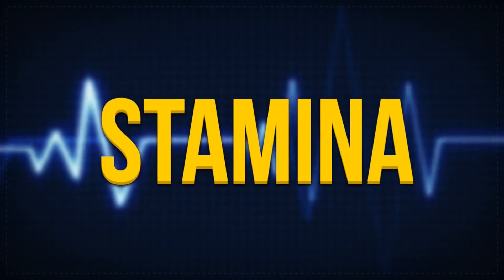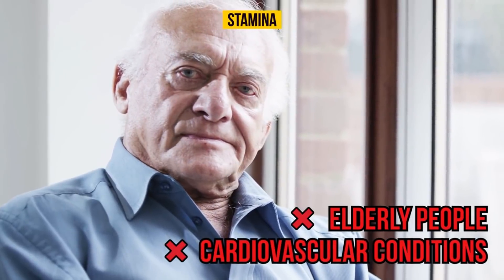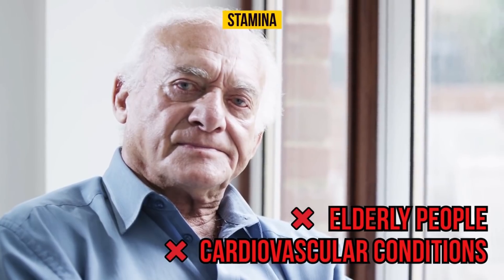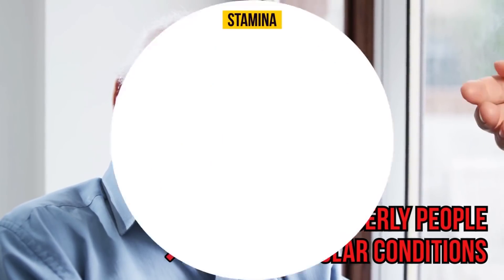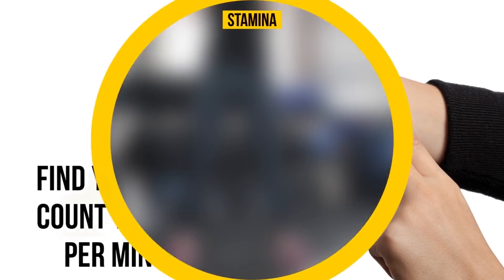Stamina. Intense physical exercises are not recommended for elderly people and people who have some cardiovascular conditions. Before you do any physical activity, you should perform a few simple tests. Find your pulse and count the beats per minute. Now do 20 squats.